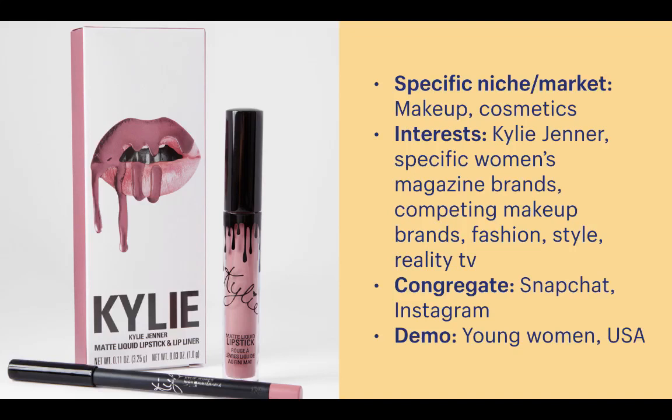For Kylie Jenner's cosmetics: specific niche is makeup and cosmetics; interests might include Kylie Jenner, women's magazine brands, competing makeup brands, fashion, style, and reality TV; they likely congregate on Snapchat and Instagram; demographically they're probably young women in the US. The more specific you can be early on, the sooner you find sales traction. You can start narrow and slowly scale to more customers as your store gains traction and you learn what's actually working.